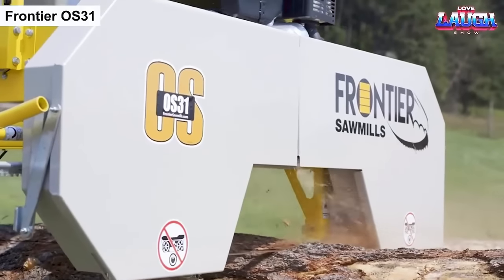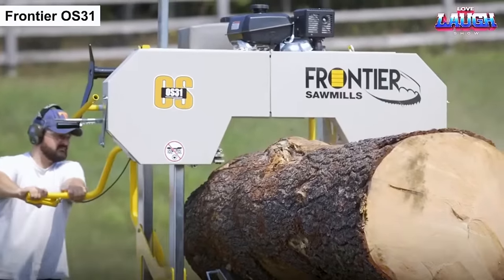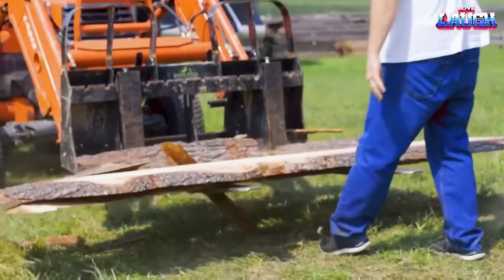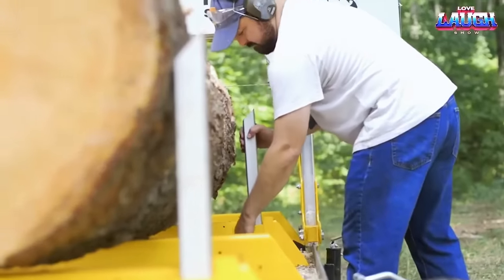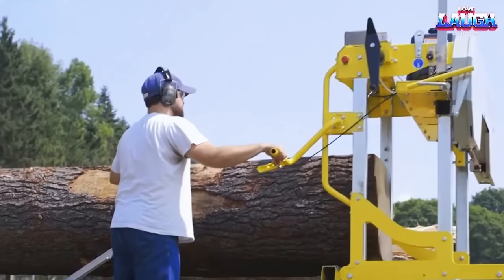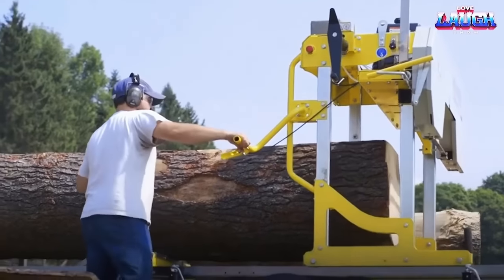The Frontier S31 is a versatile sawmill designed for individuals and small businesses involved in wood processing and lumber production. This portable sawmill is known for its user-friendly design, durability, and ability to efficiently turn logs into high-quality lumber.